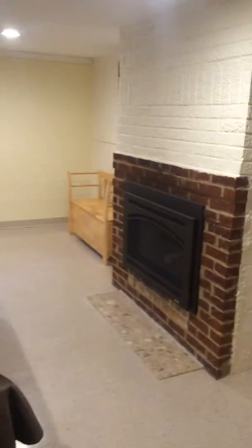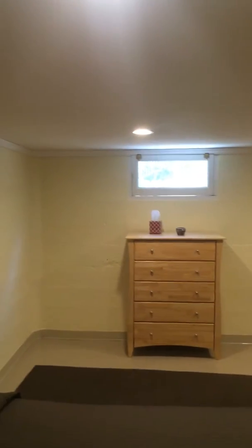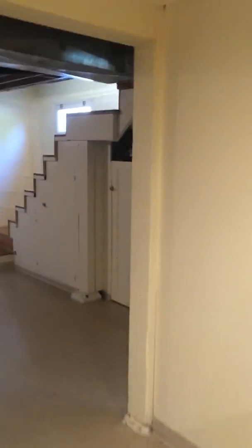There is a second fireplace down here. It's actually really large, and there's one window, but with all the recessed lighting it's nice and bright. Off of the laundry room there's a half bathroom, and they have converted the back room to be a large walk-in closet.